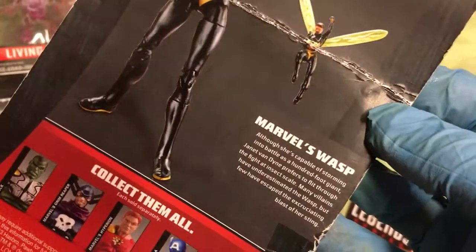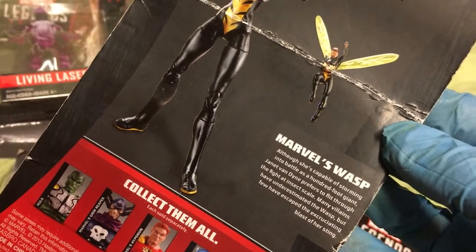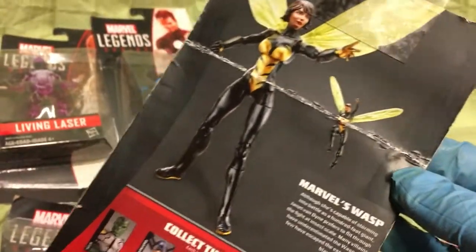Cool little bios on all of them. She's capable of storming into battle as a hundred-foot giant, but Janet — at a dime — prefers to flip through the fight at insect scale. Many villains have underestimated the Wasp; a few have escaped the excruciating blast of her sting.